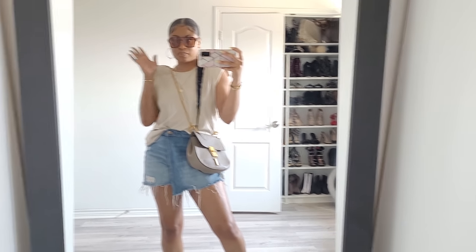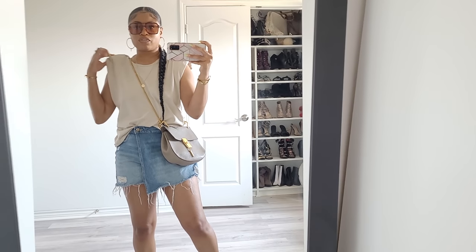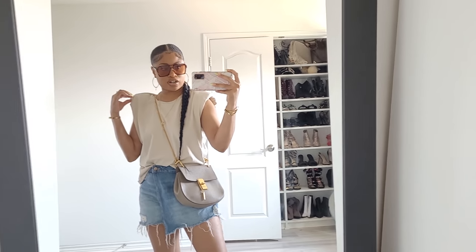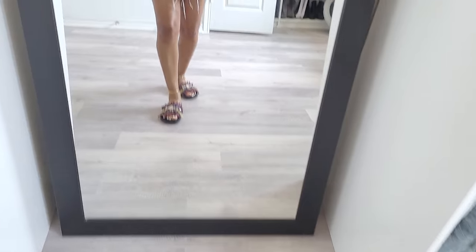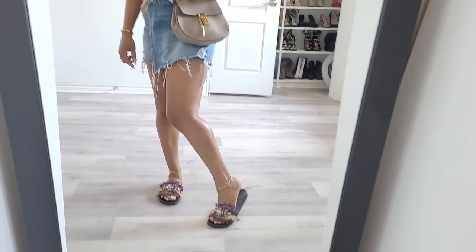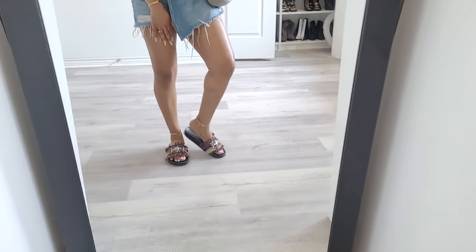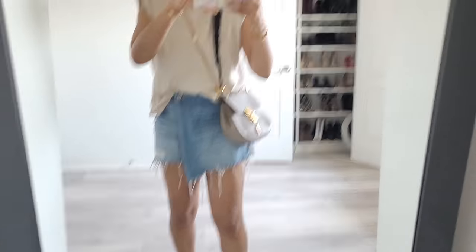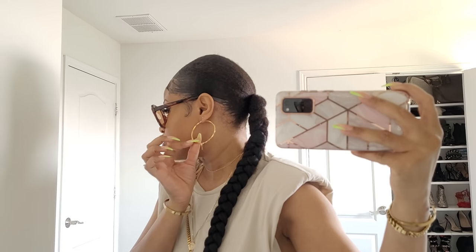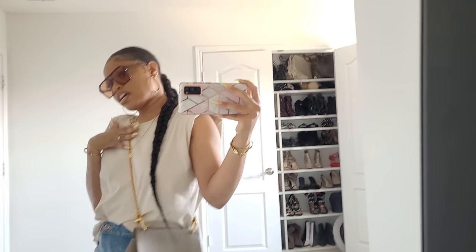Outfit of the day — keeping it casual, comfortable, but still cute. I have on my shoulder pad tee from ASOS, my denim skort from Zara, my most comfy slides ever from Topshop, and then of course all my jewelry — bracelets, necklace, my Adrienne key hoop earrings which I wear all the time, they're my favorites. All my jewelry is from Second and Sea, my jewelry line.